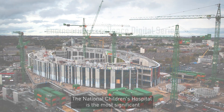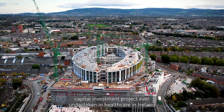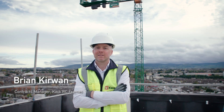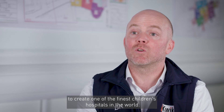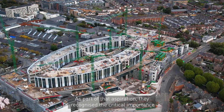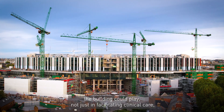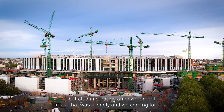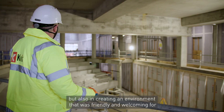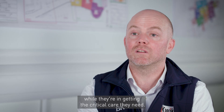The National Children's Hospital is the most significant capital investment project ever undertaken in healthcare in Ireland. The National Pediatric Hospital Development Board set a vision to create one of the finest children's hospitals in the world. As part of that aspiration, they recognised the critical importance the building could play not just in facilitating clinical care, but also in creating an environment that was friendly and welcoming for the children and their families while they're receiving the critical care they need.